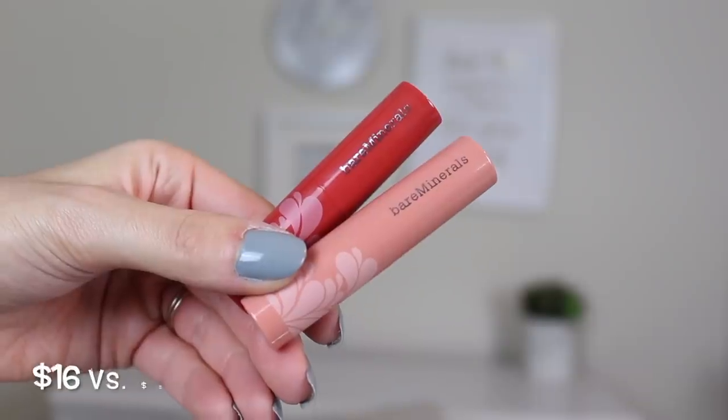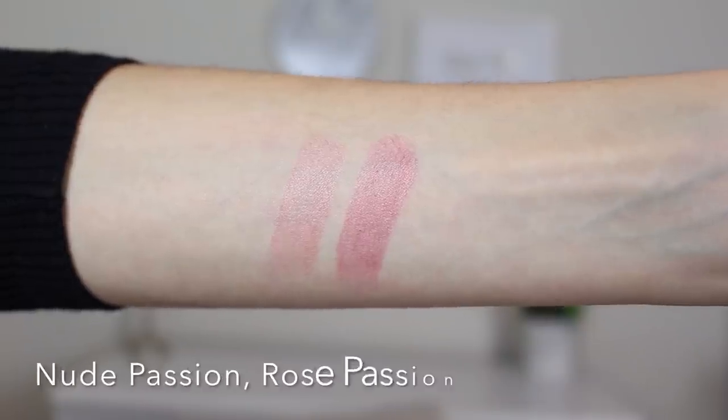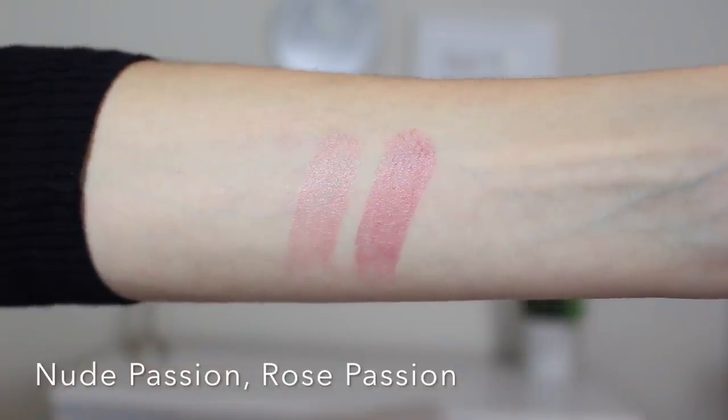Next are some lip oils by Bare Minerals — on their website these are $16 and I got them for $3.99, one of the best deals of everything. They're called Pop of Passion Lip Oil Balm. I got the shades Nude Passion and Rose Passion. This is great for this time of year when you want color but your lips are chapped. Nude Passion is a true nude with a hint of color, and Rose Passion is a rosy color like you just ate a popsicle — a daytime-friendly red-toned lip.